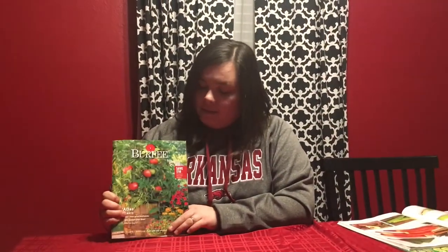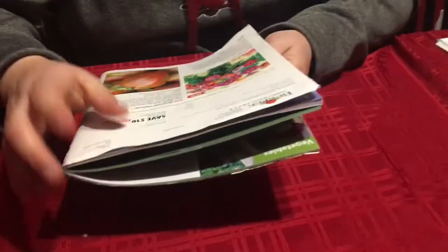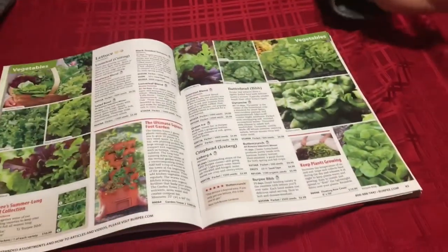The third seed catalog I want to talk to you about is Burpee, out of Warminster, Pennsylvania. This is my second favorite seed catalog I've gotten this year. I really love it because it is really high quality — it's thick and printed on really nice paper, as opposed to the other ones which were almost printed on newsprint. This one is beautiful and the pictures are really nice.